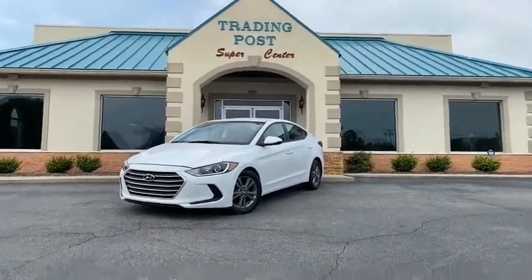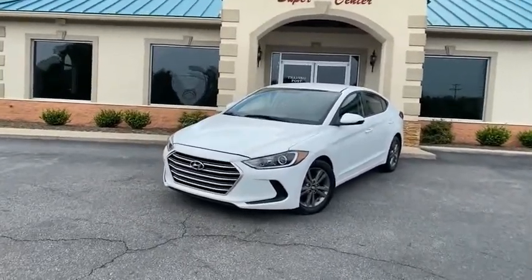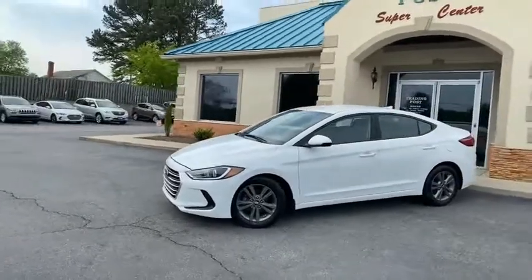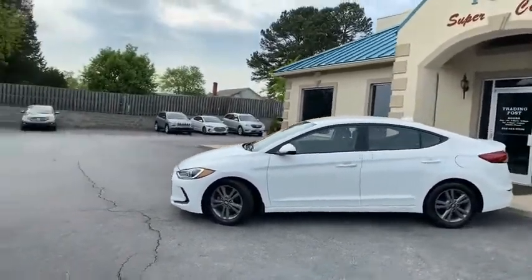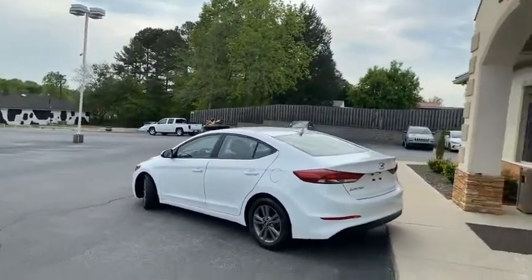Why buy new when you can buy our almost like new 2018 Hyundai Elantra? Only 38,000 miles, still under its five-year, 60,000-mile warranty. One owner with all the service records. I'll give you a slow pan around this beautiful vehicle.